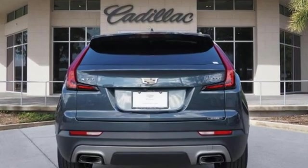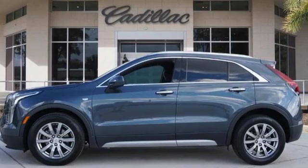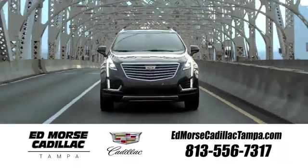For over 100 years, Cadillac has dared to drive the world forward. You'll never know till you try. Test drive it today. Visit our website at edmorsecadillactampa.com or call us today.